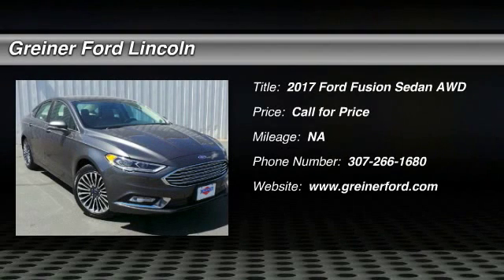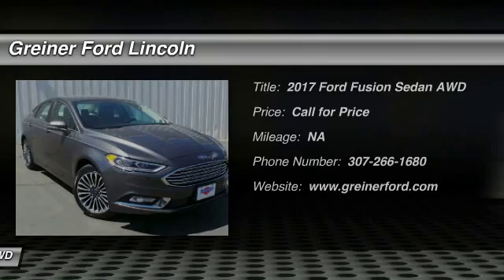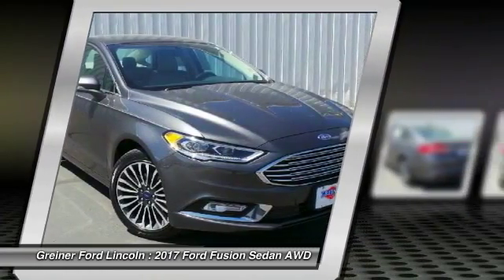2017 Fusion. You can have both impressive power and great economy in a Fusion. Here are some of this vehicle's great options.